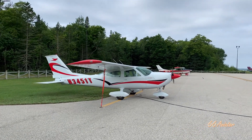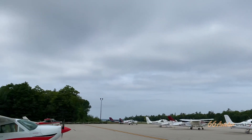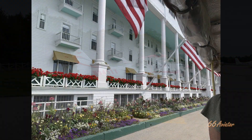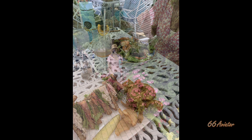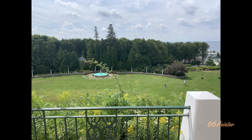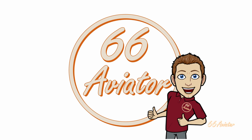Yeah, we made it — Mackinac Island! A few people had the same idea today. A little bit of an overcast coming in. We just stayed on our IFR plan until we were on final. We're here. Time to get some fudge!